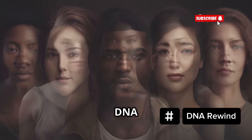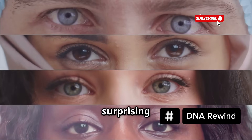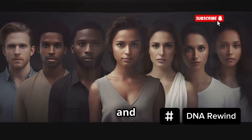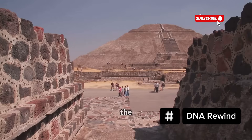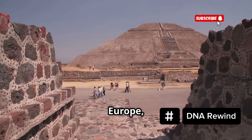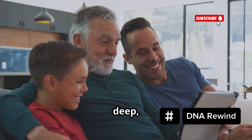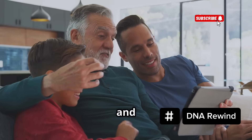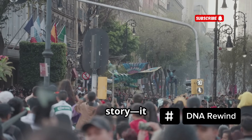If you have Mexican roots, your DNA might be carrying one of the most complex, layered and surprising genetic stories in the world. We're not just talking about a mix of indigenous and Spanish ancestry — there's much more beneath the surface. From the first settlers of the Americas to forgotten trade routes connecting Asia, Africa and Europe, Mexican DNA is a living map of history. You're about to find out why Mexican DNA doesn't just tell one story — it tells thousands.